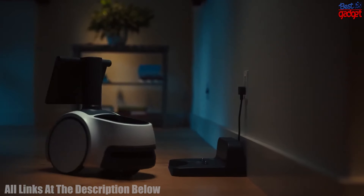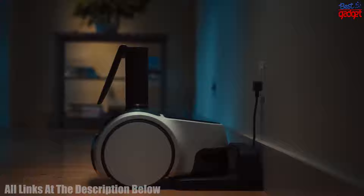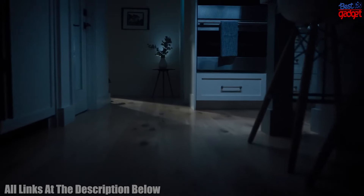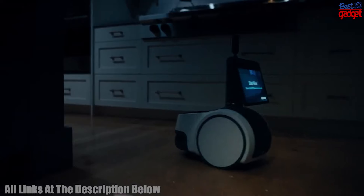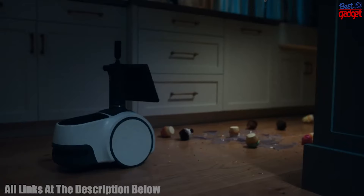Number 2: The Segway Ninebot Lumo Advanced Personal Robot and Personal Transporter is an all-in-one device that combines the mobility of a Segway and the intelligence of a robot. This is a personal robot that can move around and interact with its environment, as well as a personal transporter that can help you get around in style.